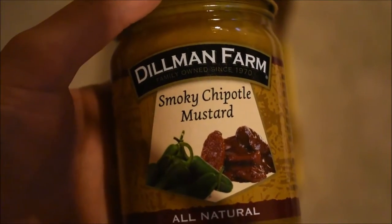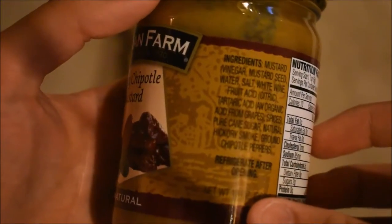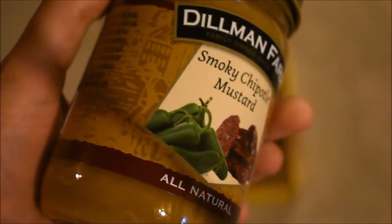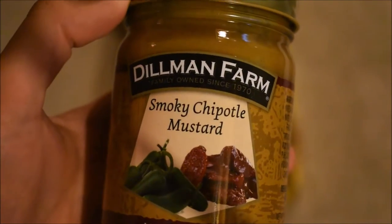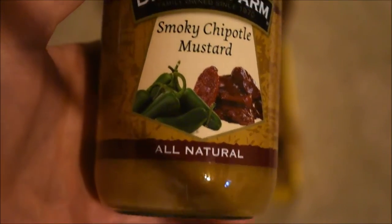This one is Dillman Farm Smoky Chipotle Mustard, all natural. Would you look at that — that looks really good. Of course, there are the ingredients and the nutrition facts. There's another label for the National Mustard Museum. This was made out in Indiana. Dillman Farm Smoky Chipotle Mustard — I don't think I've ever heard of a mustard like that. That sounds really good. I'm really curious to try it. I don't even know which mustard I'm going to try first, but I think this one definitely might be one of the first to try.